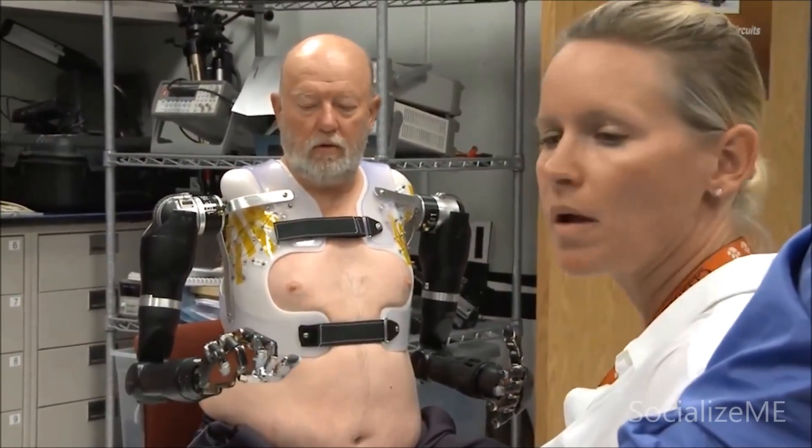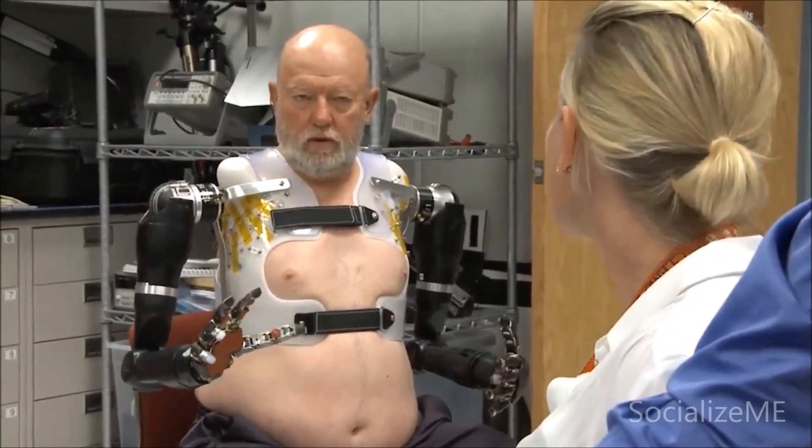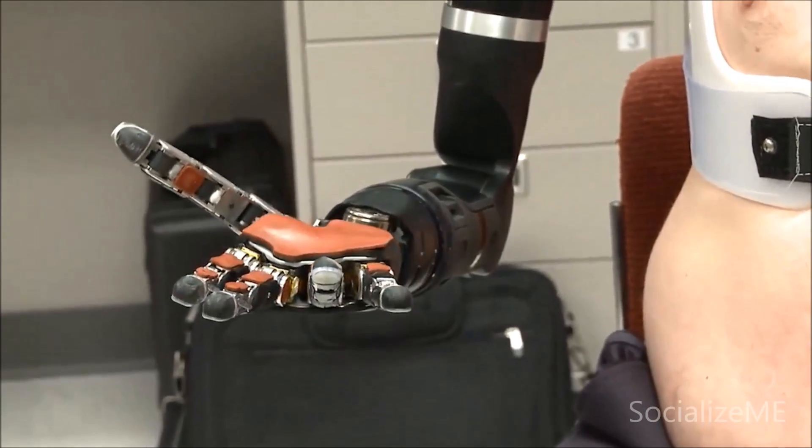He needs to position the shoulder, then the elbow, then the wrist, then the hand separately and rest in between. Maybe I'll be able to, for once, be able to put change in a pop machine and get the pop out of it. Simple things like that that most people never think of. And it's re-available to me.